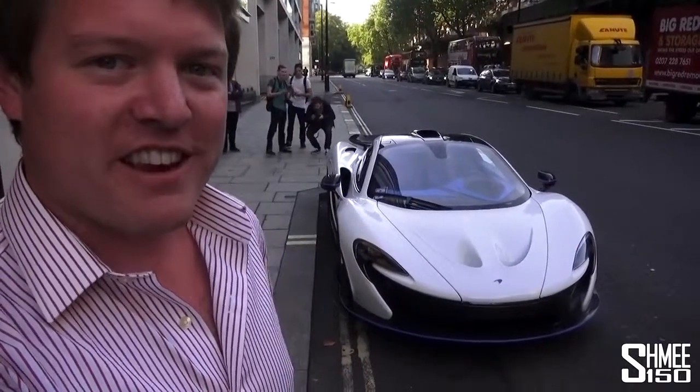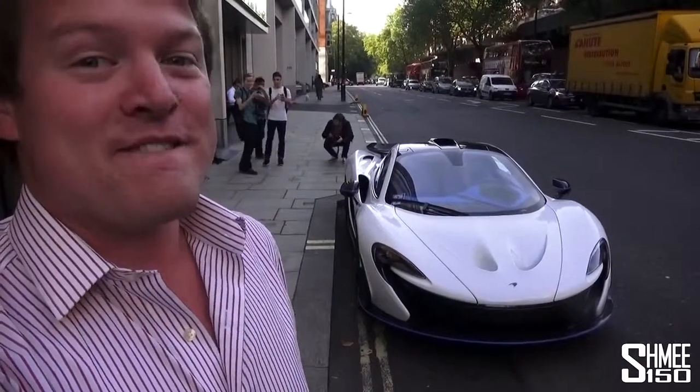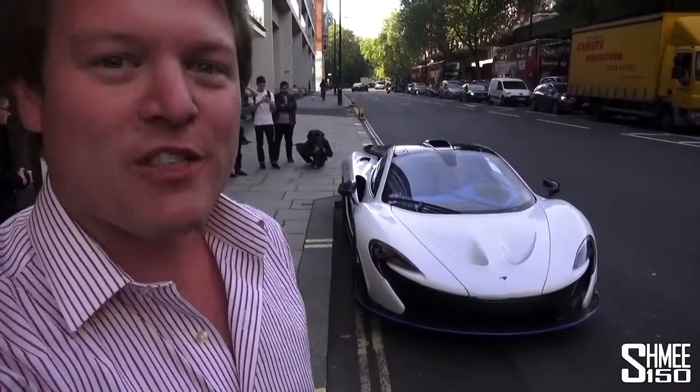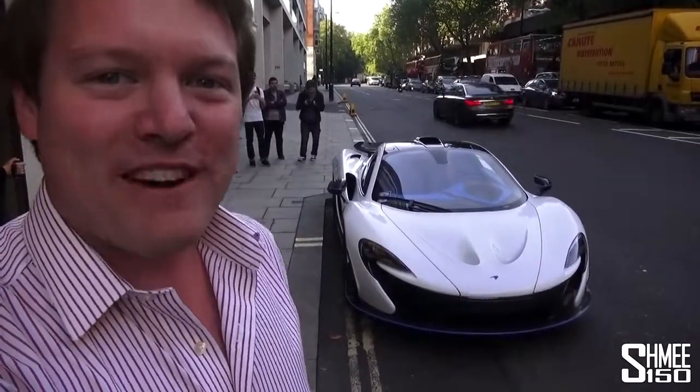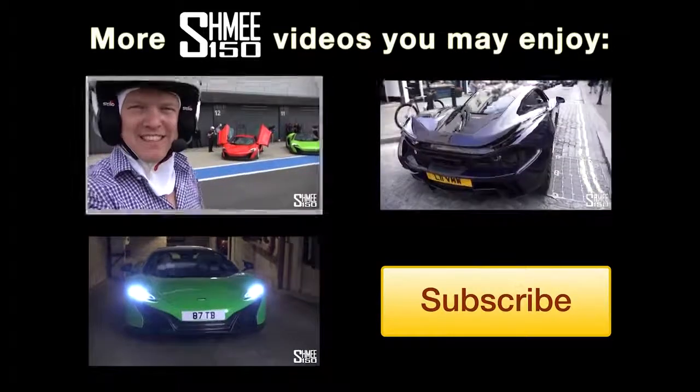I've got a couple of other surprises in store for the next month, so watch this space — it's going to be very very exciting. That's it for now, thank you very much for watching, make sure you're subscribed if you aren't already, and I'll catch up with you very soon. Cheers — it is my turn to drive, and I'm going to be jumping on board the Delta Red 675LT.